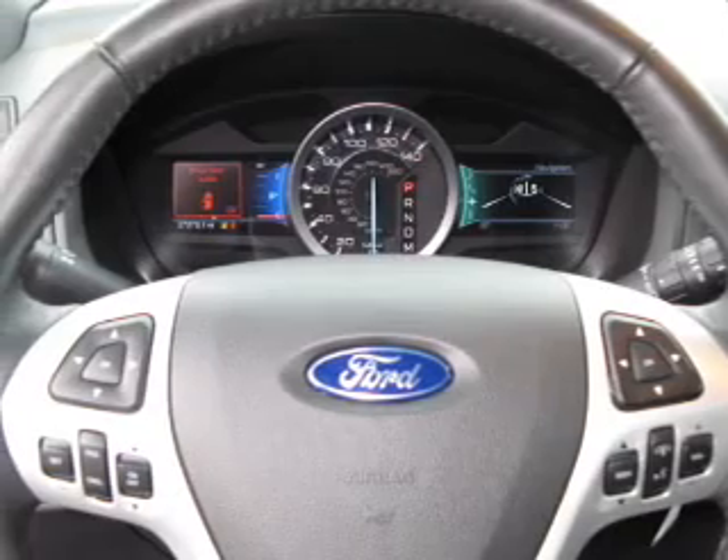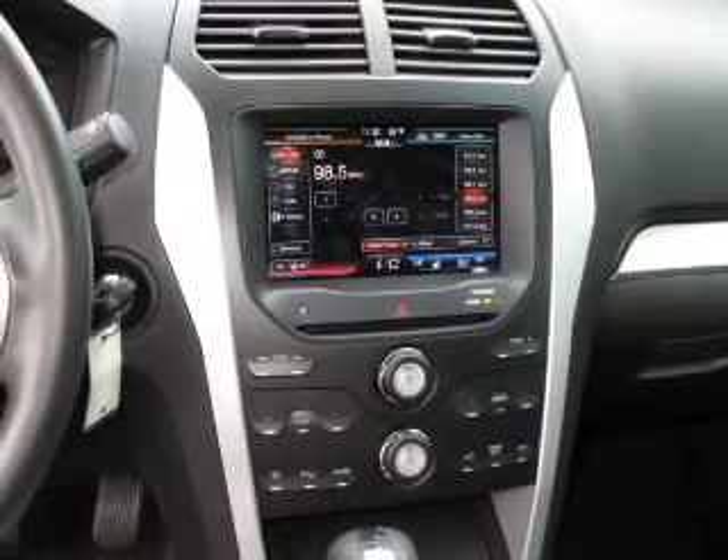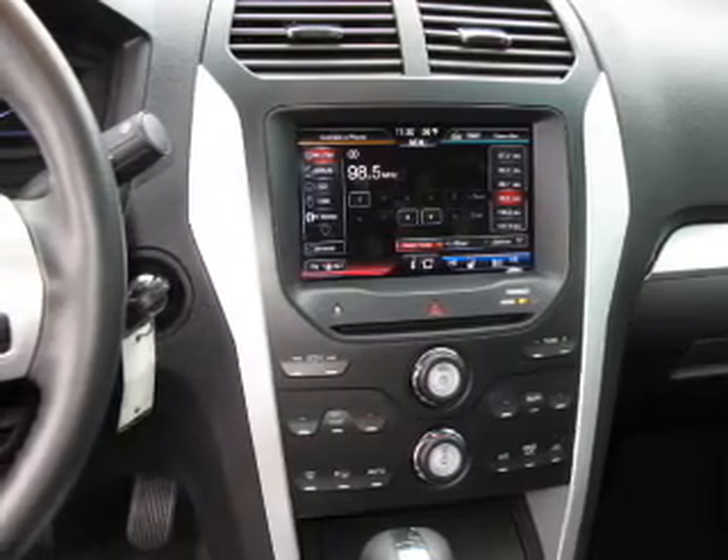GPS navigation will guide you to your destination. Premium wheels give a more luxurious look. Get advanced listening benefits from the premium sound system.